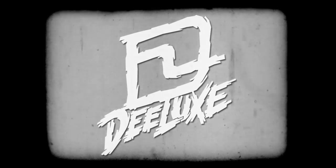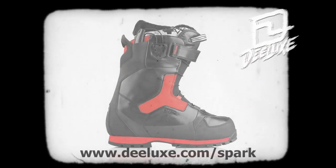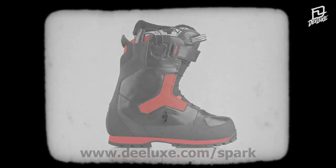This is basically the first generation of a new line of snowboard boots and I'm stoked. I'm really proud of it.